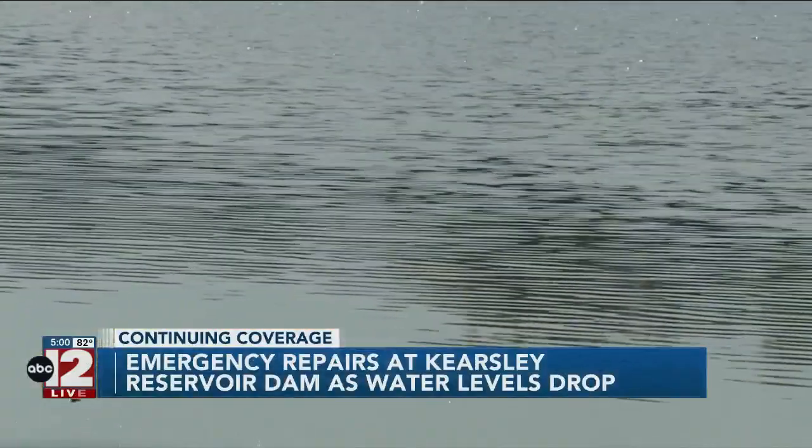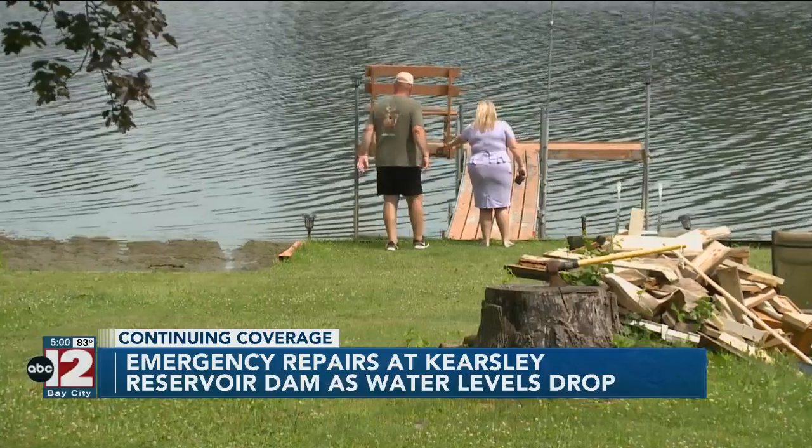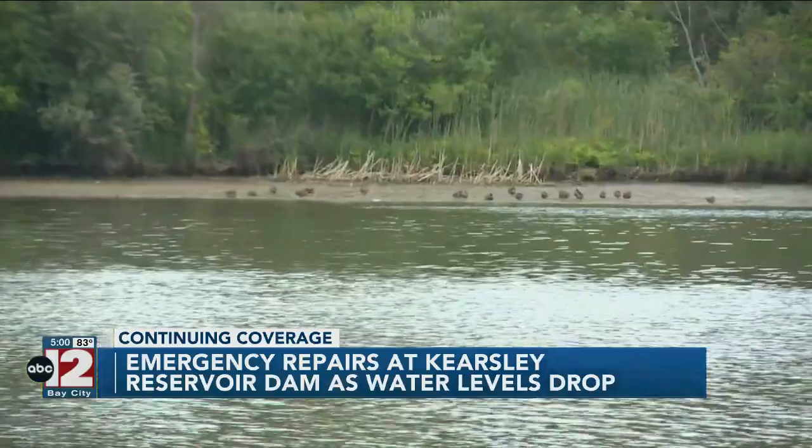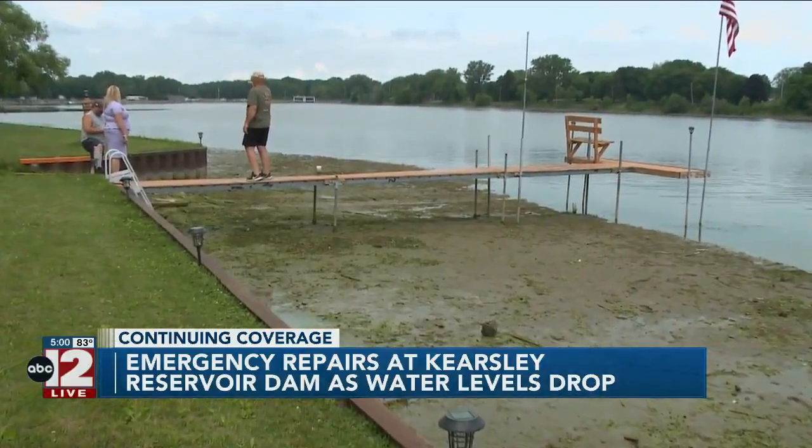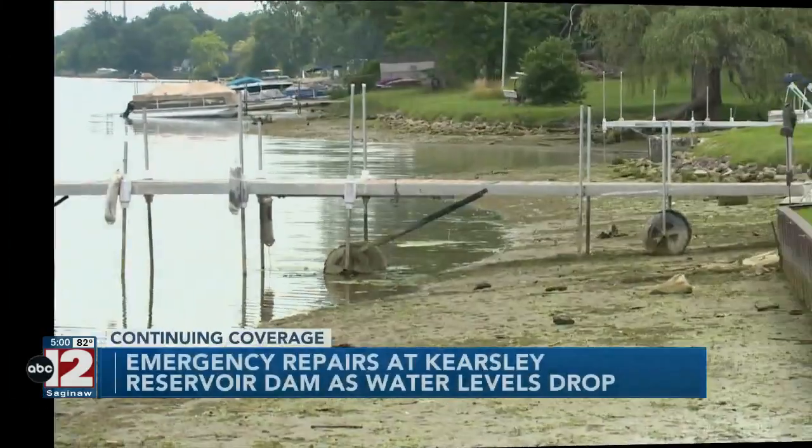Then it filled up a bit from the rain two days ago and Nagy thought he was in the clear — that is until he woke up this morning and what he saw was deja vu, but even worse. The water level is exactly at my dock and my dock sits out there probably 34 feet. So it's a complete mess out there again.